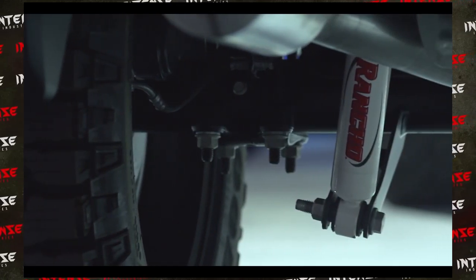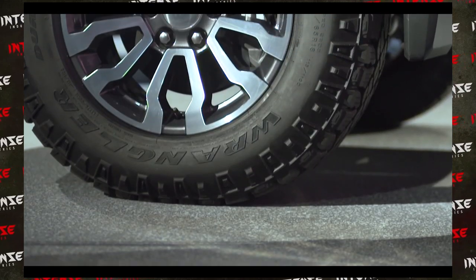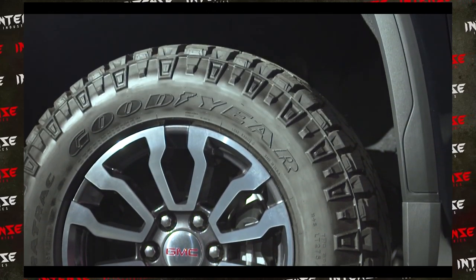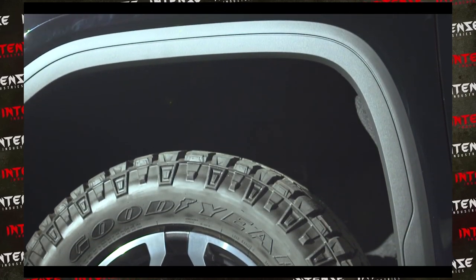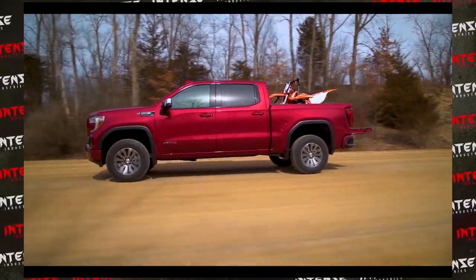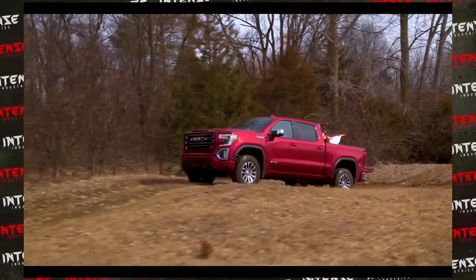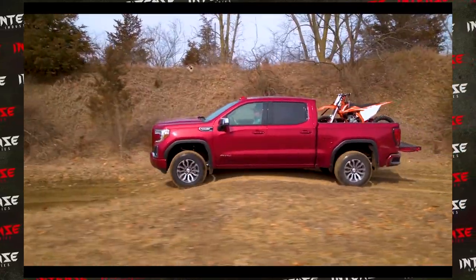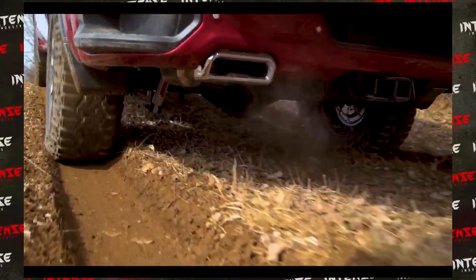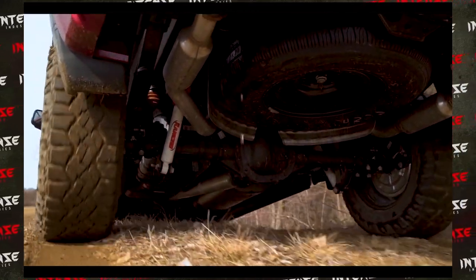Some might compare it to the Dodge Rebel or the Ford Raptor, and I guess you could say this is GMC's version of the Raptor. But if you compare apples to apples, they're really two different trucks — the Raptor is more performance-based with better shocks. The GMC Sierra AT4 does have upgraded Rancho shocks, but they really don't compare to those on the Ford Raptor.